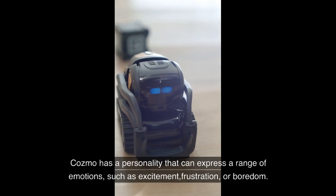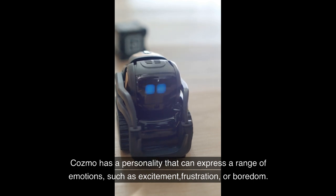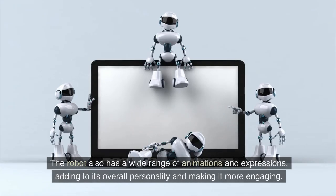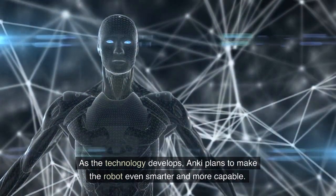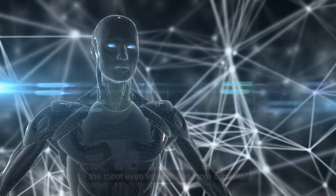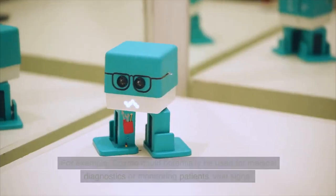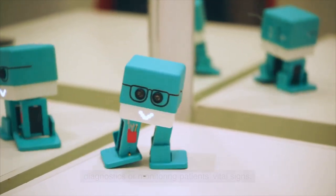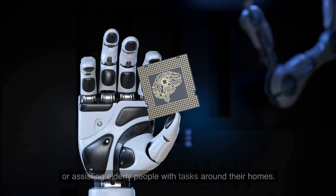Number 5: Personality. Cosmo has a personality that can express a range of emotions, such as excitement, frustration, or boredom. The robot also has a wide range of animations and expressions, adding to its overall personality and making it more engaging. As the technology develops, Anki plans to make the robot even smarter and more capable. This could open up possibilities for even more uses — for example, Cosmo could potentially be used for medical diagnostics, monitoring patients' vital signs, or assisting in automated manufacturing processes or helping elderly people with tasks around their homes.